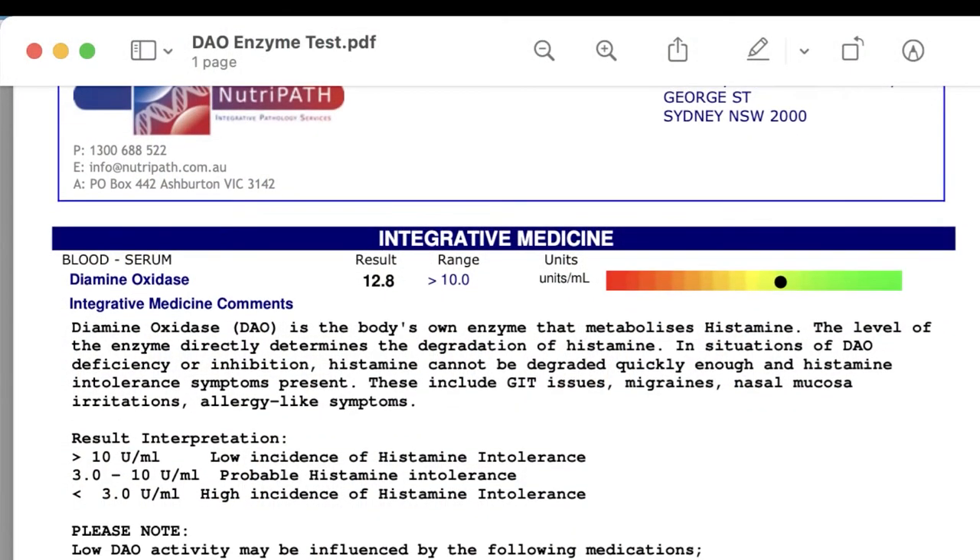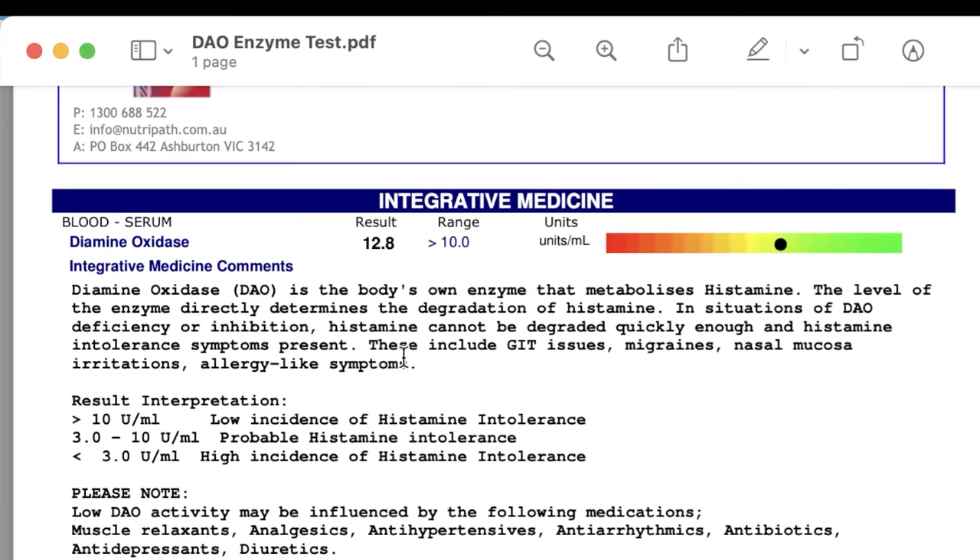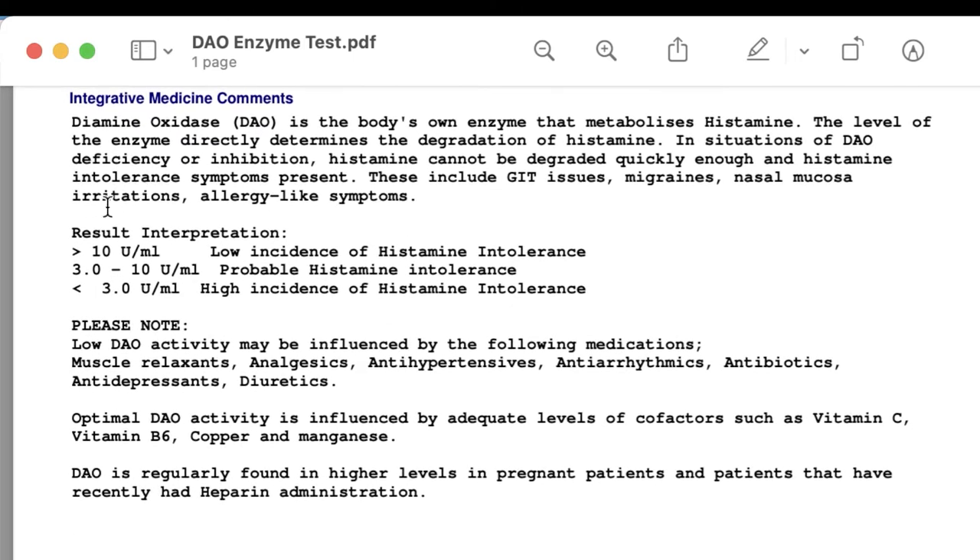Another test that I often see is the DAO enzyme test, because the DAO enzyme breaks down histamine. So I'm going to share with you my screen. Here we can see the results from a DAO enzyme test. This person's levels are 12.8. Levels over 10 indicate low incidence of histamine intolerance. Levels between 3 and 10 indicate probable histamine intolerance. And levels under 3 indicate a high incidence of histamine intolerance.